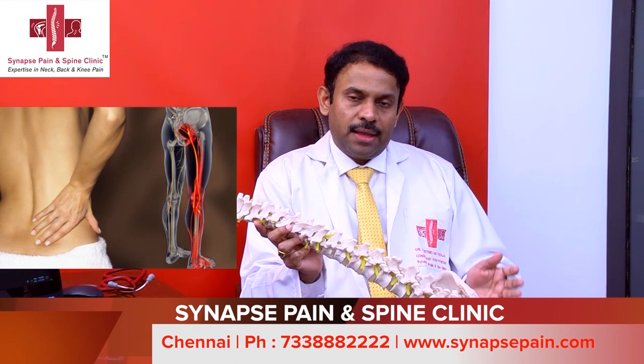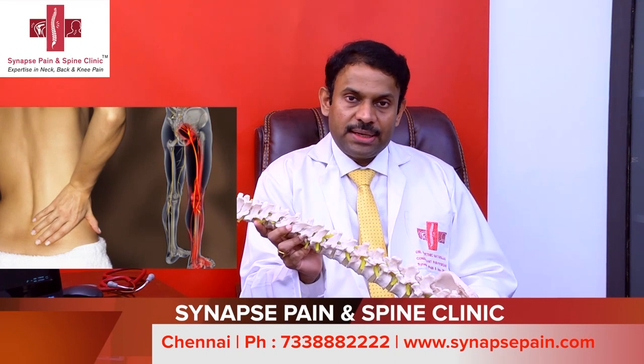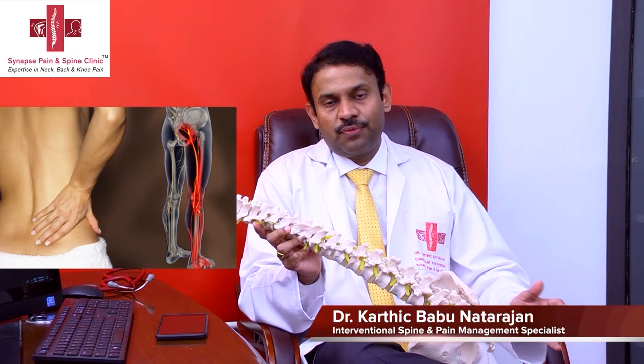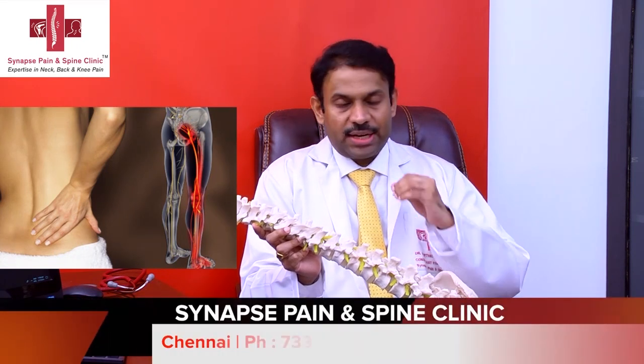If the nerve pinching becomes a little more severe, along with pain and tingling these patients will also have some numbness. You may feel that the foot or calf muscle is becoming numb. Numbness can be part of the sciatica symptoms.